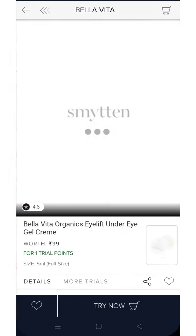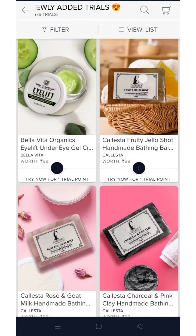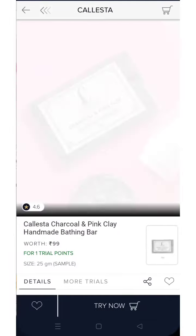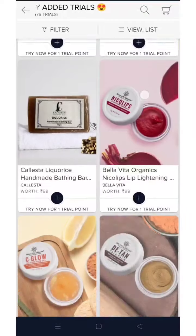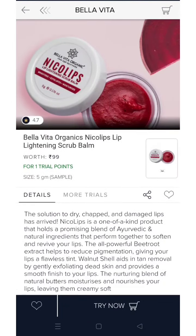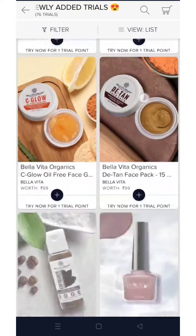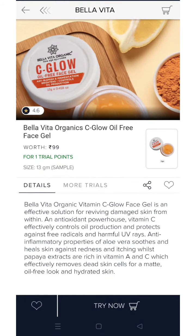A new thing added is this eye lift from Bella Vita — it is an under eye cream available in 5 ml size for 1 trial point. Some soaps with different variants have also been added, and again from Bella Vita there is a lightening scrub for 1 trial point, and this is their facial gel also for 1 trial point.